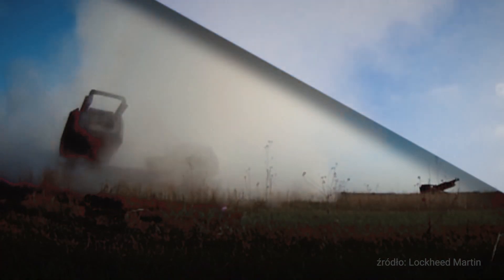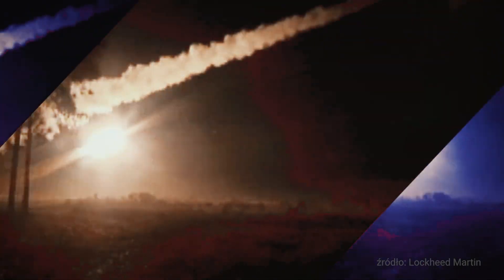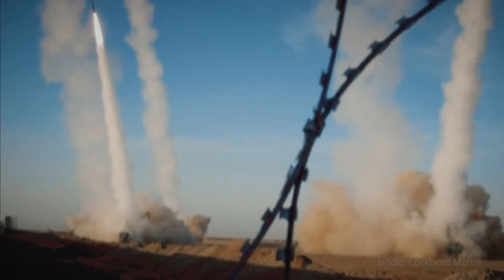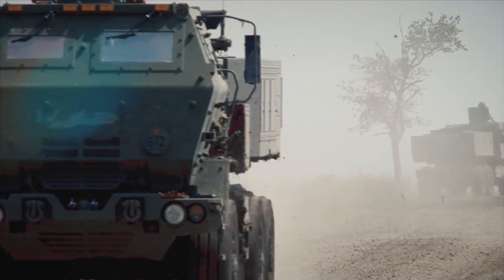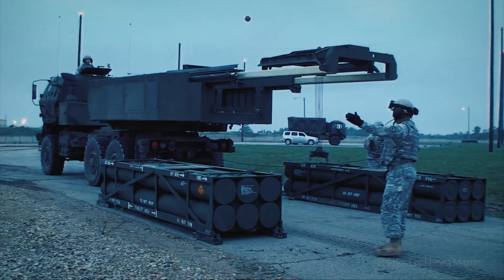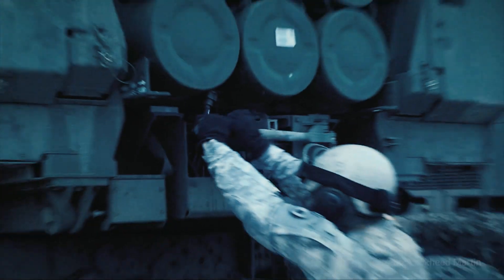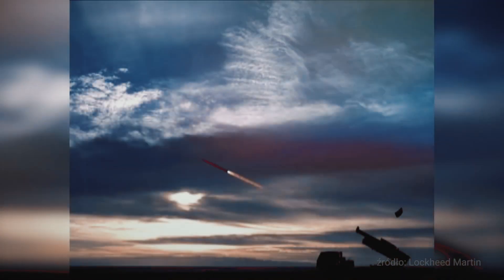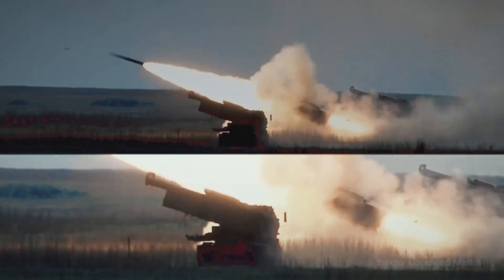Those munitions have been fired extensively in operations in the Middle East in support of United States and NATO operations. The HIMARS capability, as it comes to Poland, provides a credible deterrence effort and it significantly increases the range of Polish artillery and complements the systems that are currently in use, such as the CRAB or other tubed artillery and mortar systems.